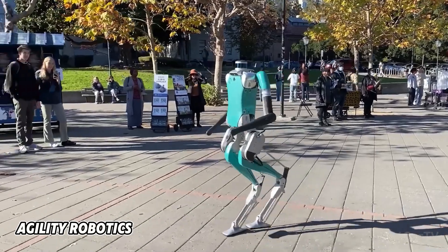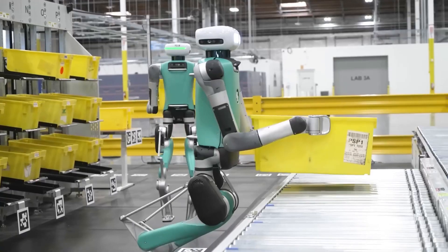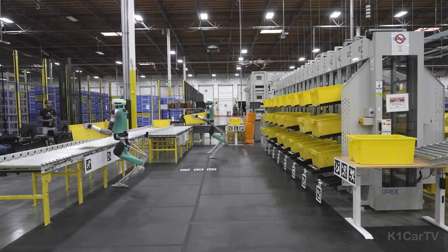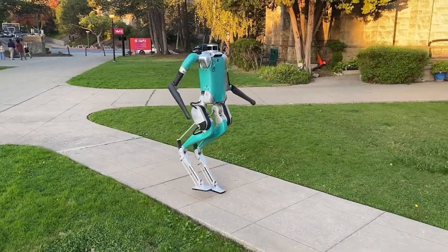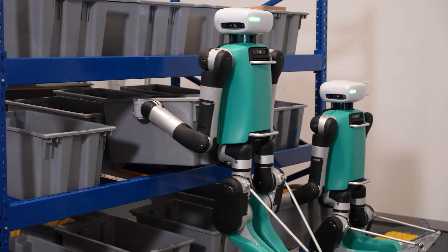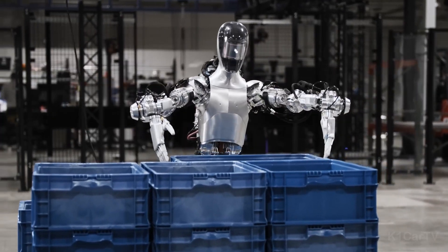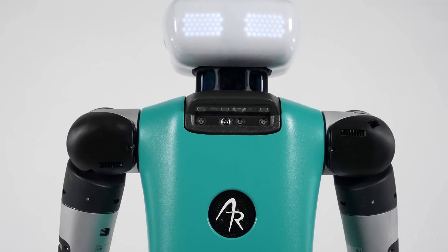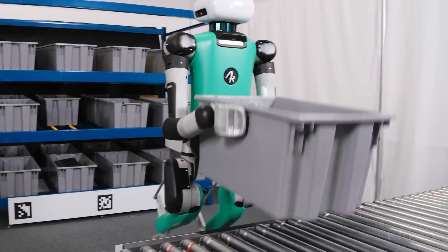Agility Robotics has developed a bipedal robot named Digit, which has been employed by Amazon for delivery purposes. Similar to Figure Zero Two in some ways, Digit differs significantly in its design and capabilities. Notably smaller and lighter, Digit is highly agile and portable but lacks the power and stability of Figure Zero Two. It can carry up to 18 kg compared to Figure Zero Two's 30 kg. Digit's design is simpler and more compact, facilitating easier manufacturing and maintenance, yet it is not as versatile or expressive.